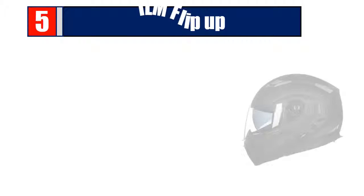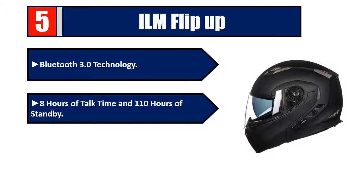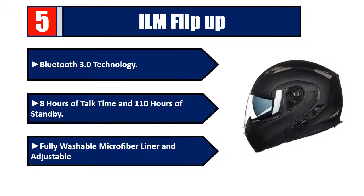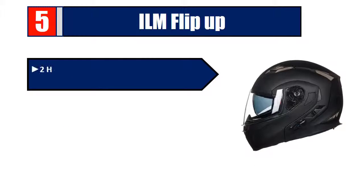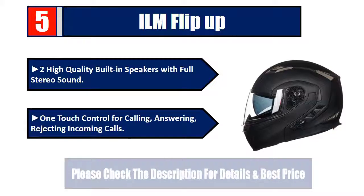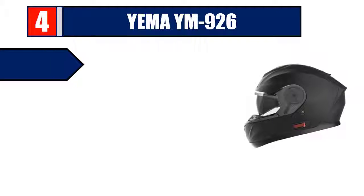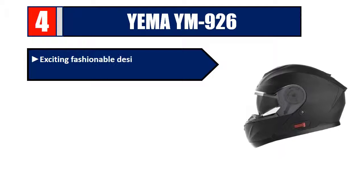Number five: ILM Flip-Up. Bluetooth 3.0 technology, eight hours of talk time and 110 hours of standby, fully washable microfiber liner and adjustable vents, two high-quality built-in speakers with full stereo sound, one-touch control for calling, answering, and rejecting incoming calls. Please check the description for details and best price.